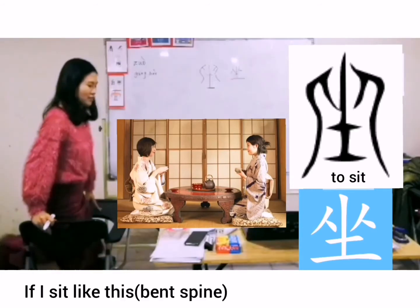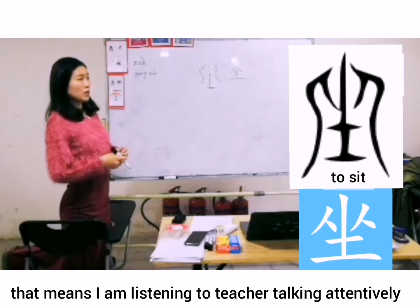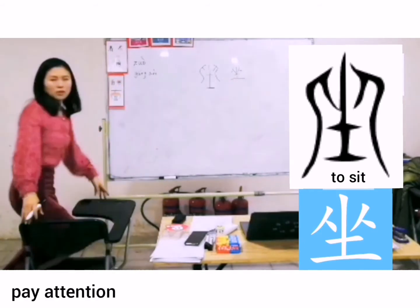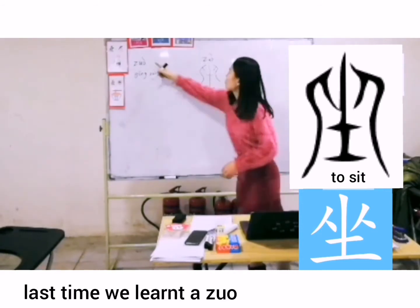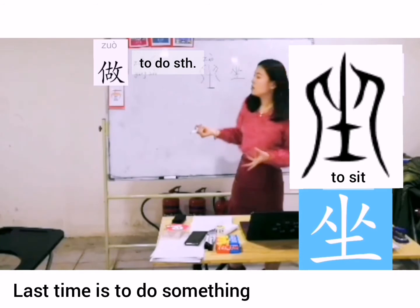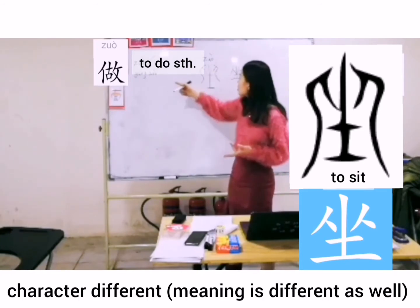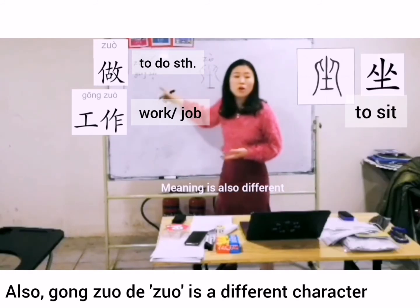But if I sit like this, it's for relax. But if I sit like this, that means I'm listening to teachers talking or something. So this is 做. We learned the 做 last time is to do something. But this 做, same pronunciation, character is different. Also 工作的做, also different character.